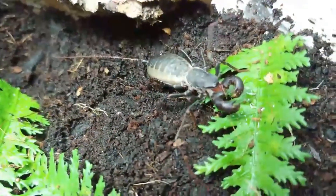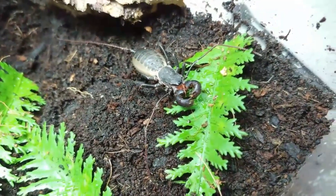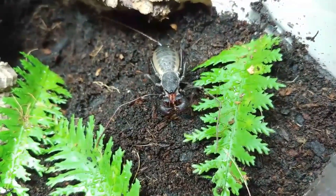That reminds me — vinegaroons are arachnids like spiders and scorpions, and though they bear the same name as this latter example, vinegaroons are not scorpions. They're also not spiders, just as an FYI.